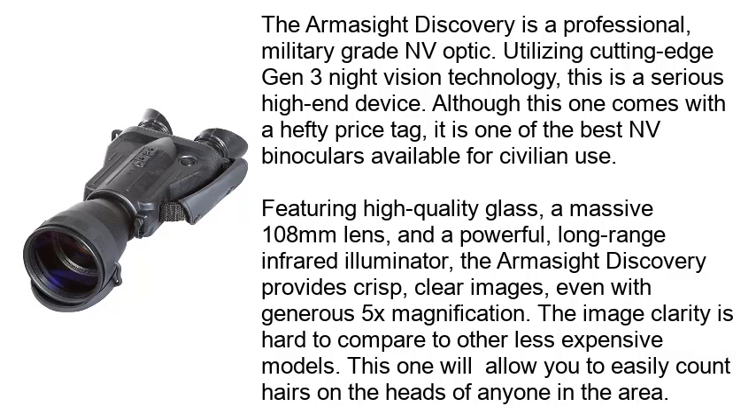Featuring high-quality glass, a massive 108mm lens, and a powerful, long-range infrared illuminator, the Armasight Discovery provides crisp, clear images, even with generous 5X magnification. The image clarity is hard to compare to other less expensive models — this one will allow you to easily count hairs on the heads of anyone in the area.